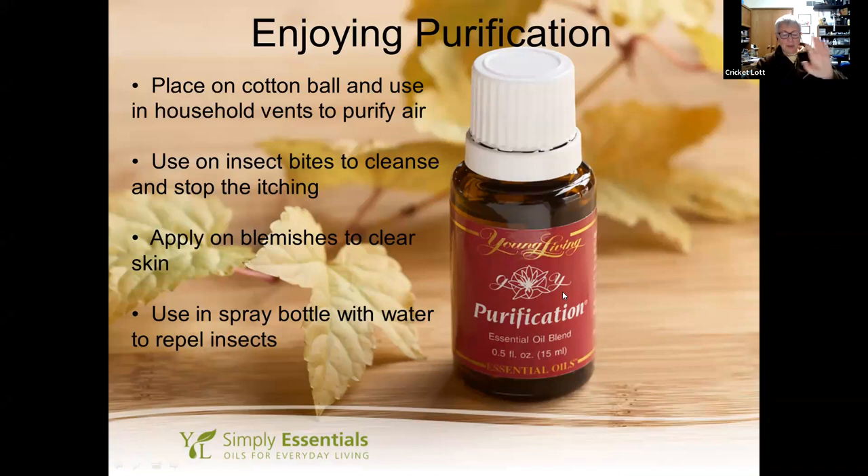Put a couple drops of Purification on cotton balls and place them in the toes of stinky sneakers, or just drop it straight into the sneaker. While traveling, inhaling Purification during flights may help protect yourself from pathogens in recirculated air. For hotel rooms, take a spray bottle of it and spray the sheets — or you can do the same thing with Thieves.